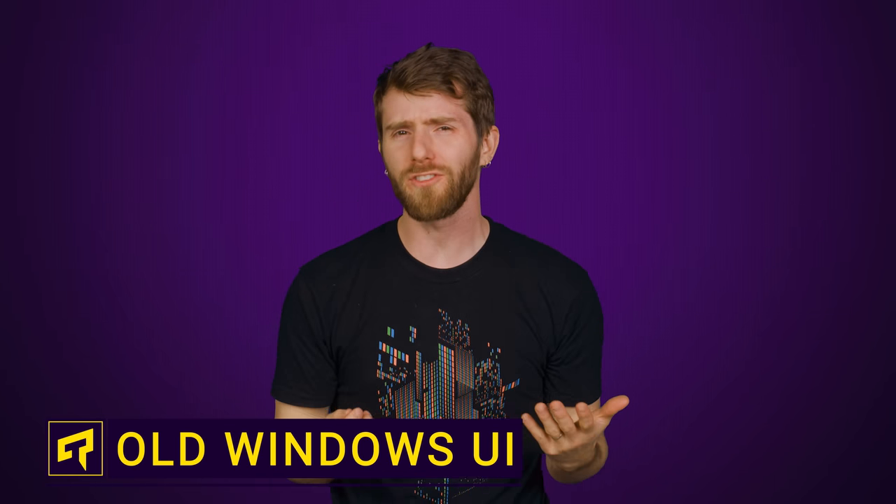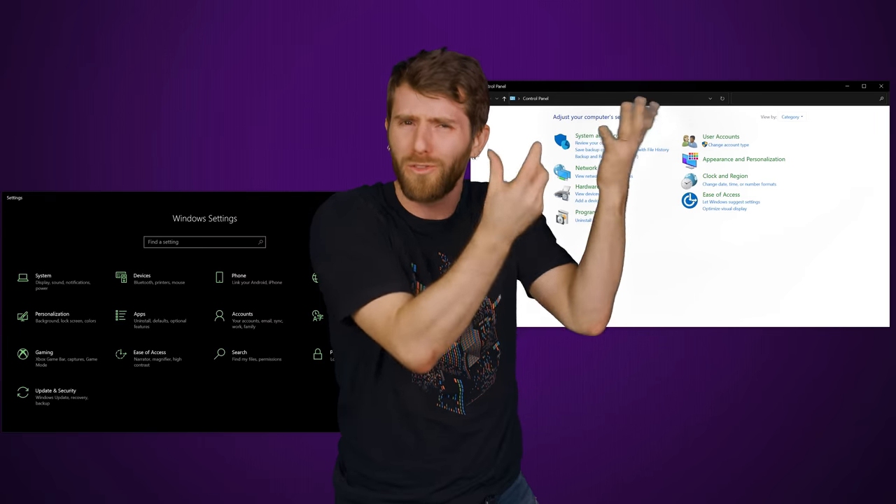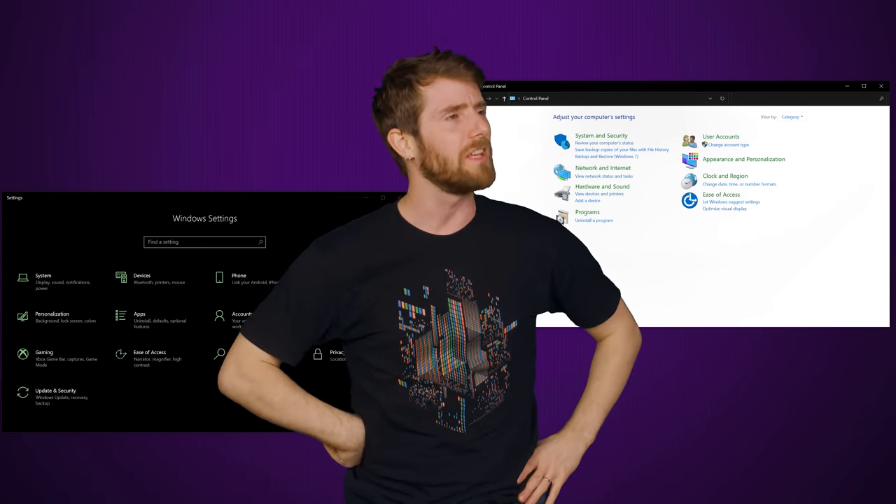Isn't it confusing how in recent versions of Windows, the Settings app exists side-by-side with the old-school Control Panel? There are a number of Windows features that look pretty dated at this point. I mean, these icons that you can pick for your shortcuts are literally unchanged since Windows 95. What gives with that?